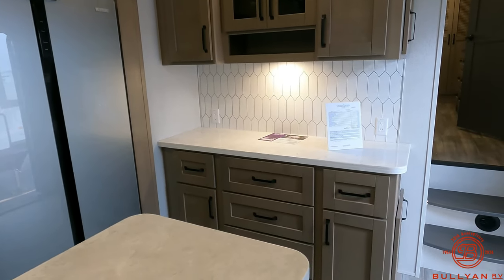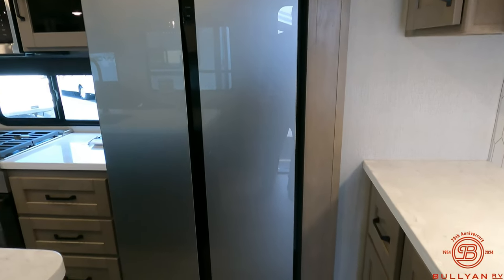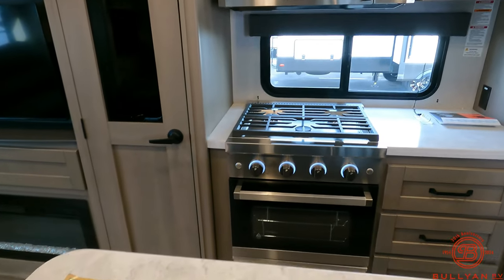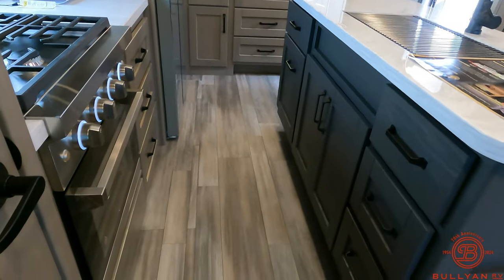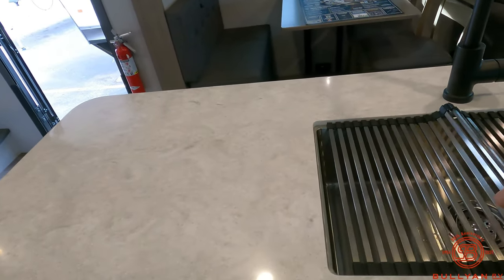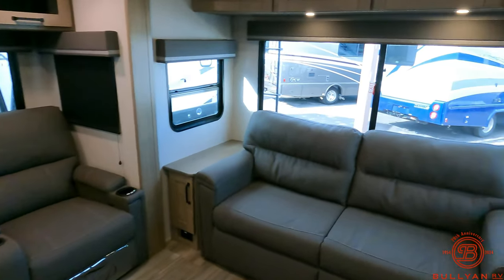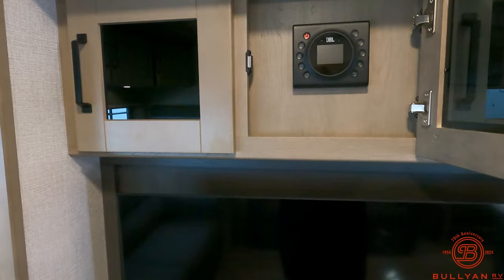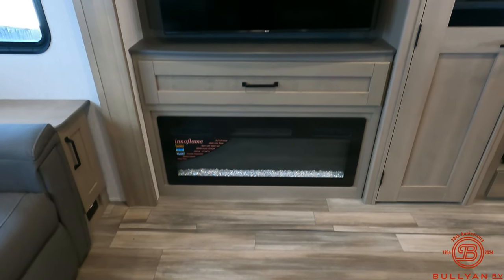Nice hutch area in the kitchen with tons of drawer storage above and below. You've got a full-size Furion 12-volt refrigerator and freezer, a full-size three-burner oven, and a residential-size microwave with storage down below and along the right side. There is tons of storage in the center island kitchen, a big stainless steel sink with a cover, and you do have a flat-screen TV. The radio is right above in this cabinet and is Bluetooth, and you do have a fireplace down below which is about 5,000 BTUs.